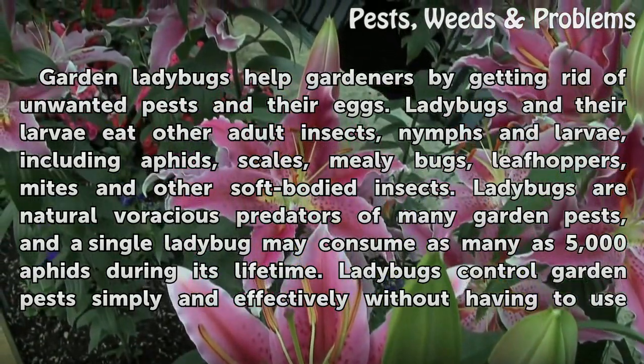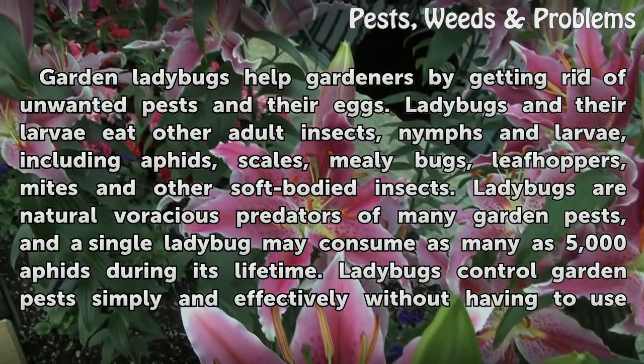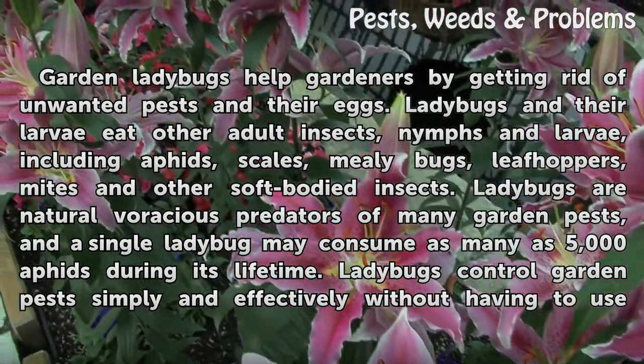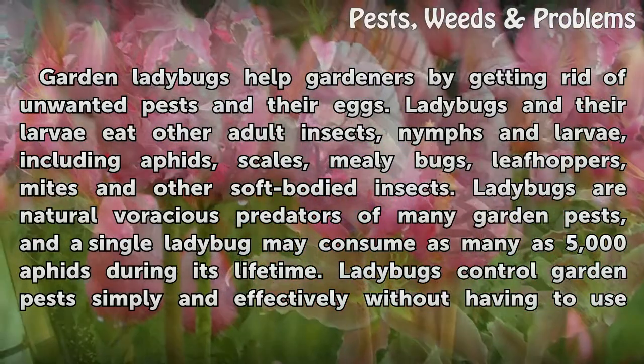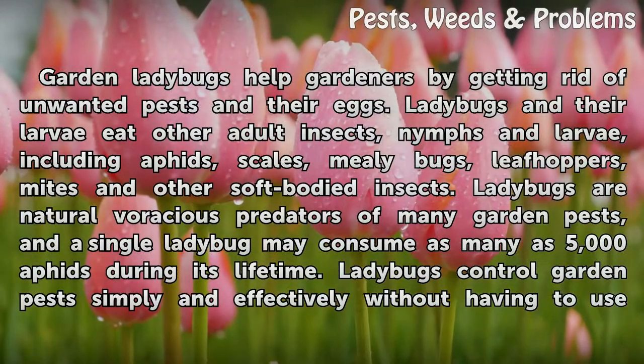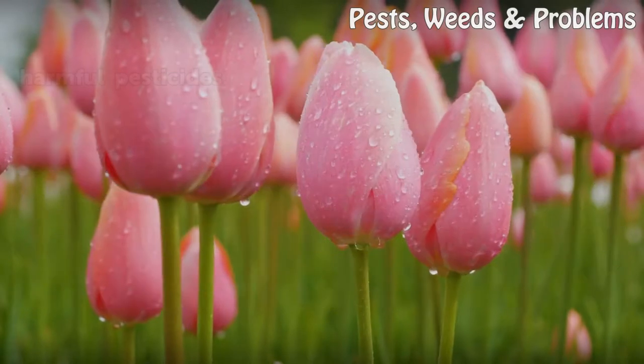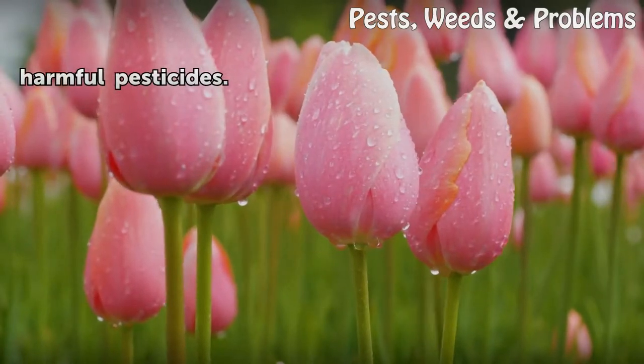They also eat scales, mealybugs, leafhoppers, mites and other soft-bodied insects. Ladybugs are natural voracious predators of many garden pests, and a single ladybug may consume as many as 5,000 aphids during its lifetime. Ladybugs control garden pests simply and effectively without having to use harmful pesticides.